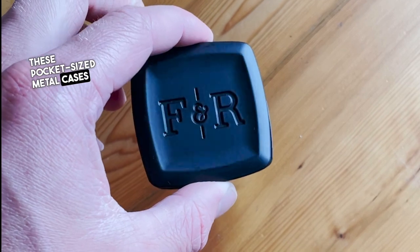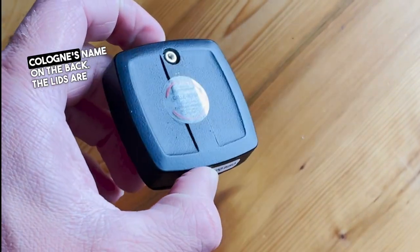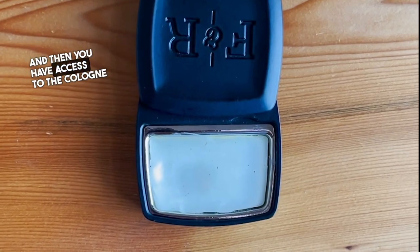First we'll start with the unique presentation. They come in these pocket-sized metal cases with the brand logo on the front and the cologne's name on the back. The lids are pretty interesting as they turn up and then you have access to the cologne, then they turn back down and click into place. Very secure and very discreet.